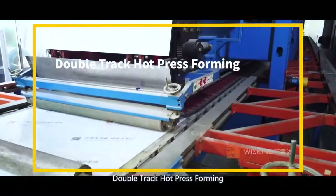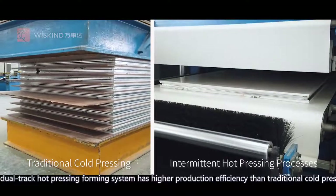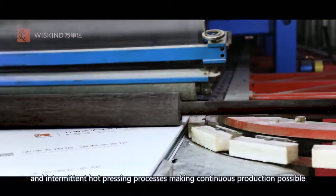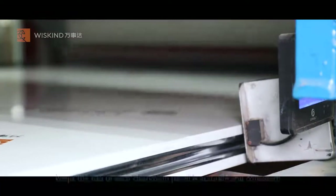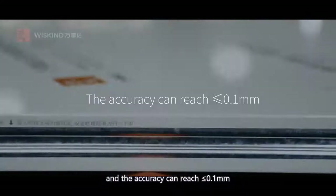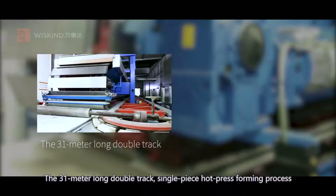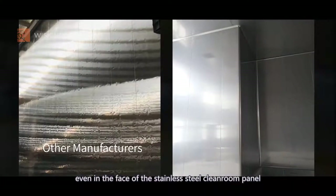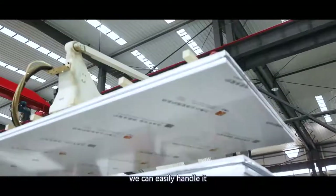Double track hot press forming. The dual track hot pressing forming system has higher production efficiency than traditional cold pressing and intermittent hot pressing processes, making continuous production possible. The addition of double-side limit module keeps the size of each cleanroom panel accurate and consistent, with accuracy of less than or equal to 0.1 millimeter. The 31-meter long double track, single piece hot press forming process handles even the stainless steel cleanroom panel with extremely harsh flatness requirements.